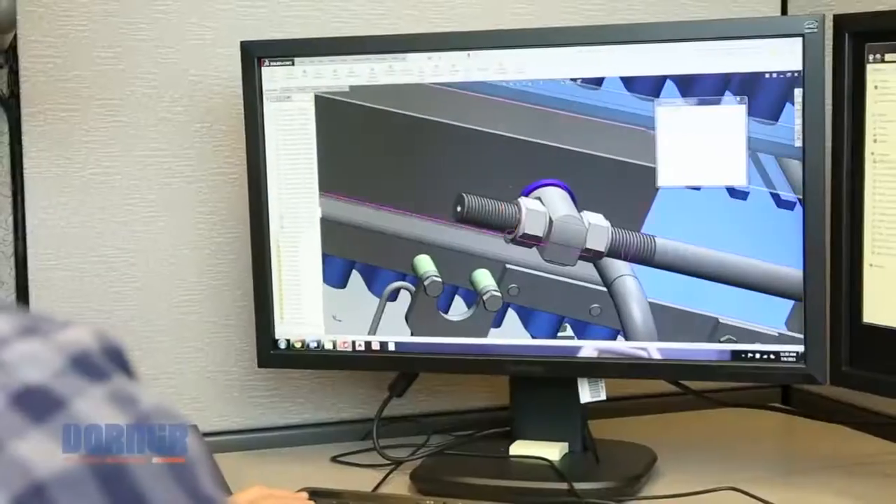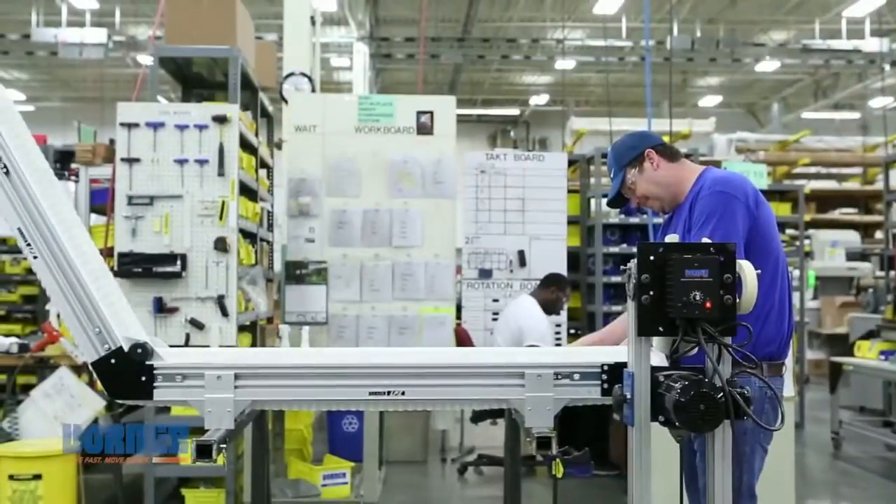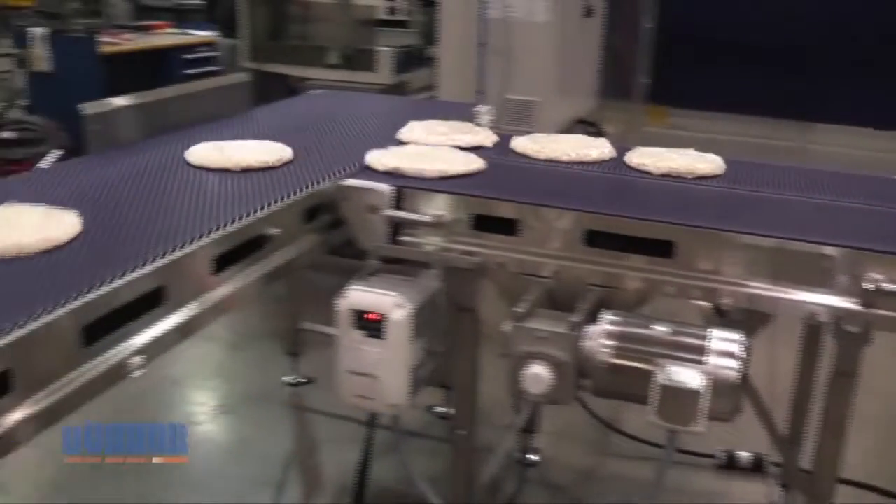Our world-class team of engineers employ cutting-edge techniques to develop industry-leading designs, from frame features and belting to product transfers and motor and control options.